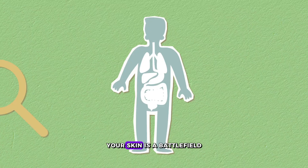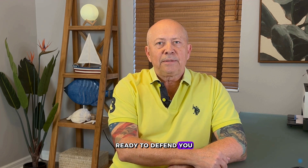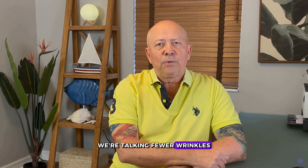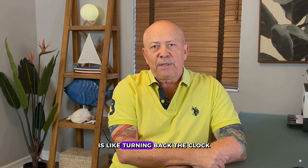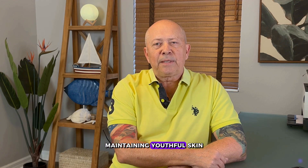Picture this: your skin is a battlefield, and the attackers are free radicals — the notorious agents of aging and cell damage. But fear not, because there's a powerful shield ready to defend you: zeolite. Zeolite isn't just any shield; it's your personal anti-aging warrior. Its antioxidant properties are like elite soldiers, neutralizing free radicals and protecting your skin from the inside out. The result? A noticeable delay in the signs of aging — fewer wrinkles, more glow, and vibrantly healthy skin that doesn't just look younger, it is younger on a cellular level. Incorporating zeolite into your routine is like turning back the clock. But it's not magic, it's science, and science has shown that antioxidants are key to maintaining youthful skin.